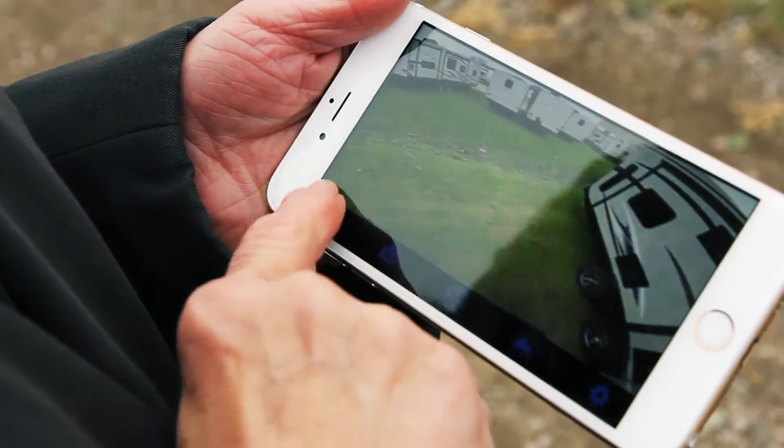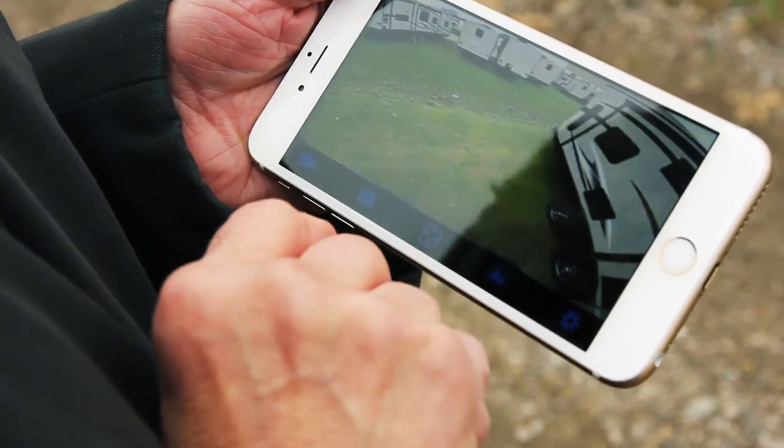RVs are for traveling and great memories happen on the road. That's why we created the RVI to not only be a camera, but to record as well. Simply hit record from the RVI app and it will record the video feed to the mobile device. It can also capture still pictures. These memories will last forever because of the RVI app.